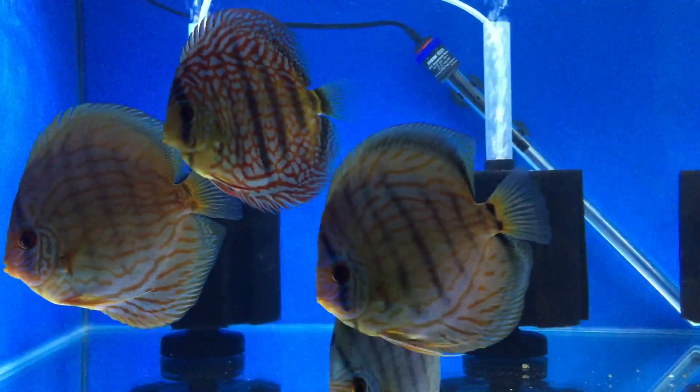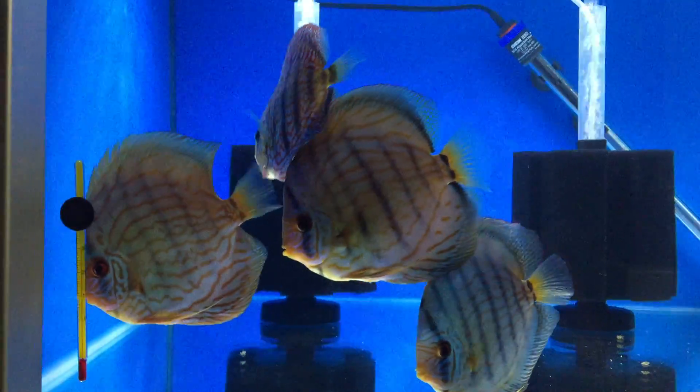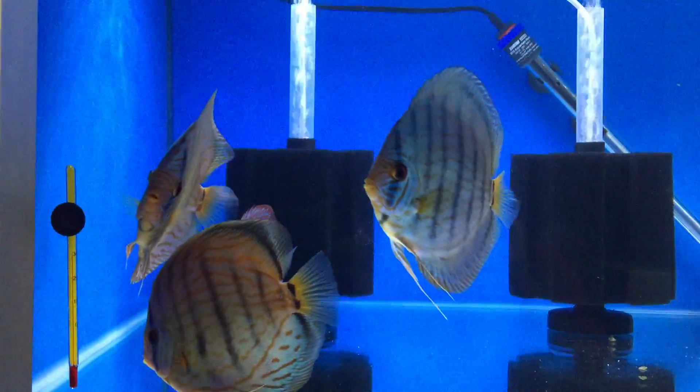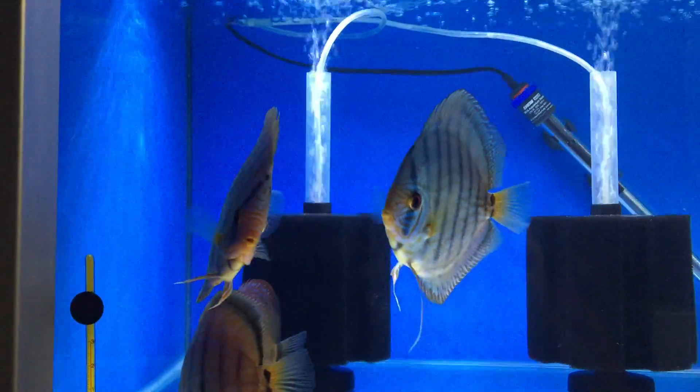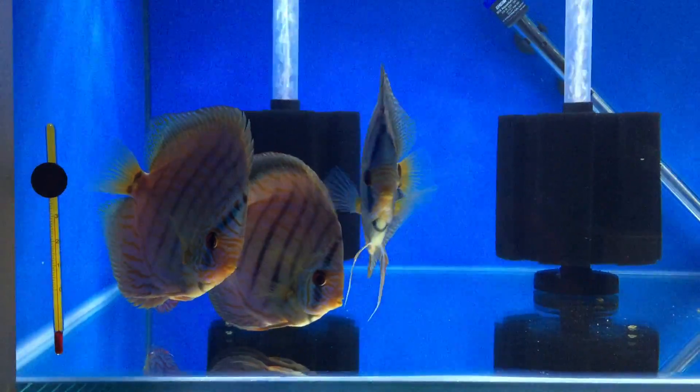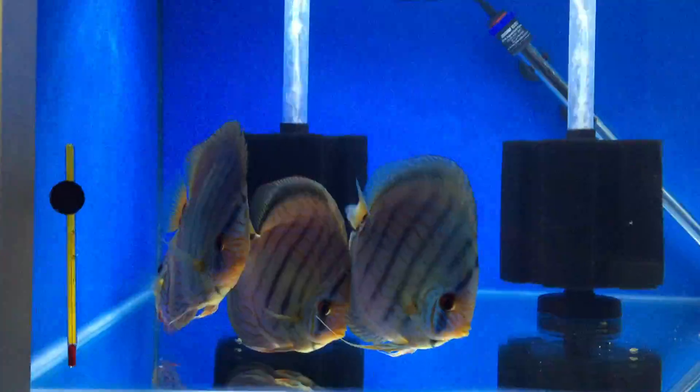we did the absolute opposite — it allowed all the light to pass through from the surface. Which kind of makes sense for a fly, because this is a fly that we think lived under a door or in dust where there are very low light levels. So to get all the light through the cornea is a big advantage, to make sure you can see.